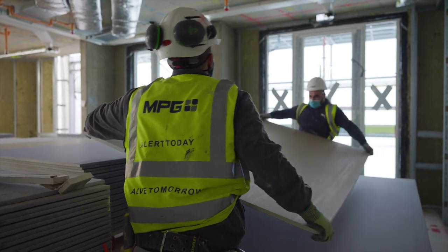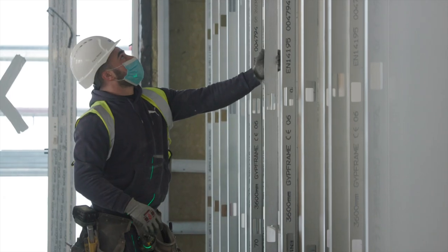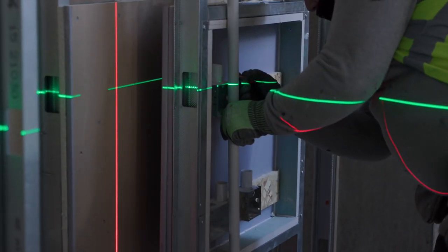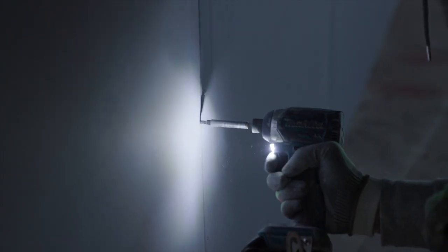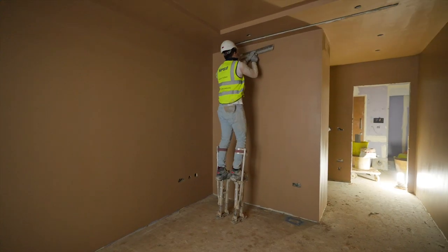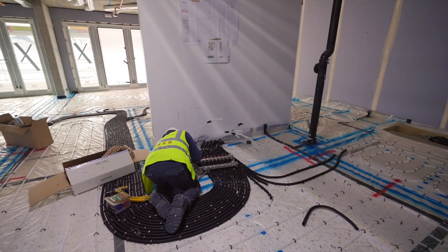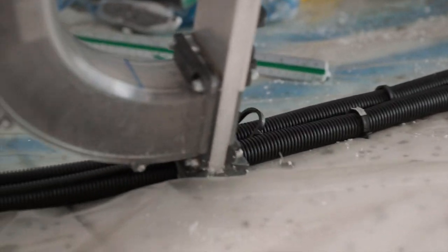We are also well underway with the internal fit-out of both Millbank Quarter and Millbank Residences. Underfloor heating, electrics, and plumbing are well underway across both buildings.